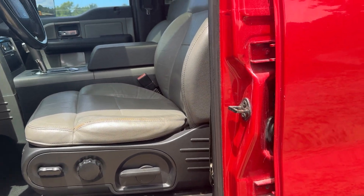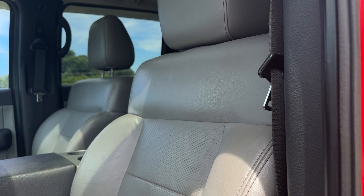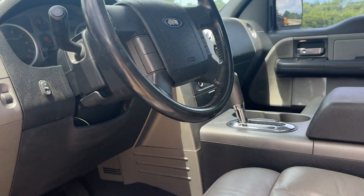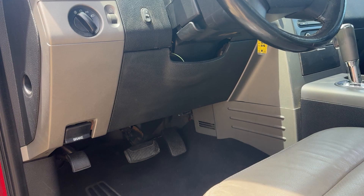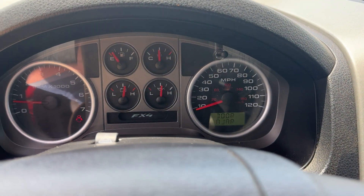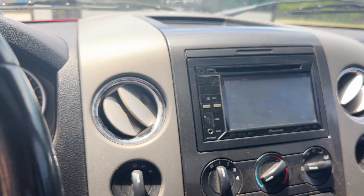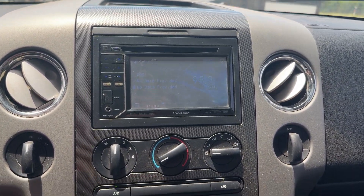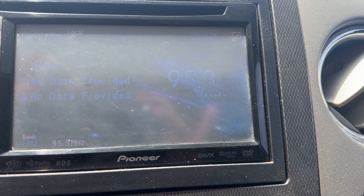I got this truck from an older gentleman who had loved it for many years. It was in a garage when I got it from him, and it has stayed in a garage as long as I have had it. My intent was really just to keep this truck forever because it drives great. It actually drives so good, I have to fight everyone at work from driving it.